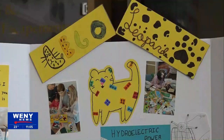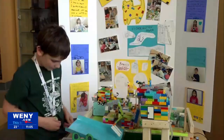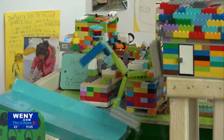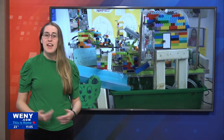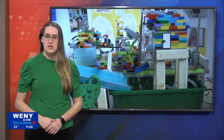Dylan Pape is also a part of the Lego Leopards and says building everything was so much fun. He says he's a big fan of Lego and builds a lot of things, which is why he joined the club. The expo shows that Legos can be used for both entertainment and educational purposes, and every team received a unique award for their research.